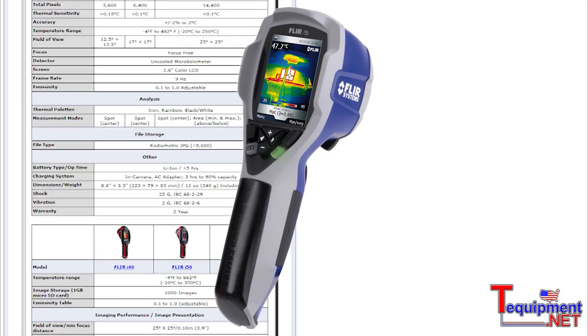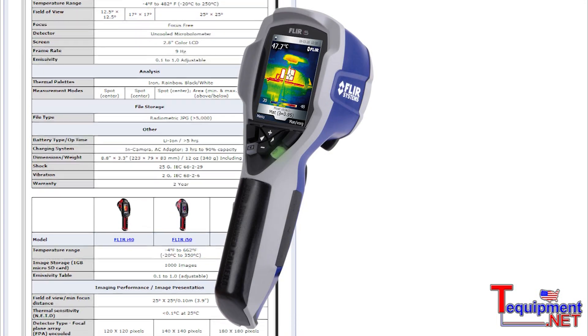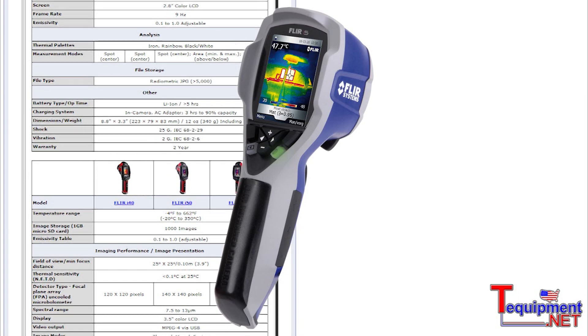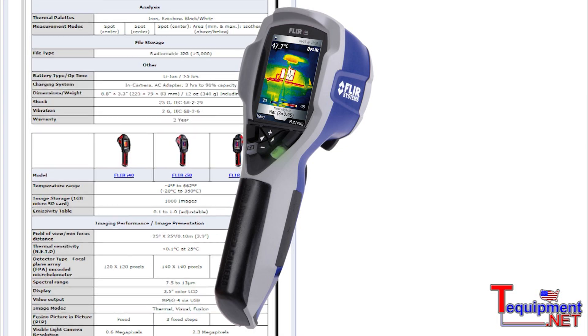With our i5, you can step up to a larger detector, which provides the user more resolution and better image quality. Our i5 detector is an 80x80 pixel resolution detector.